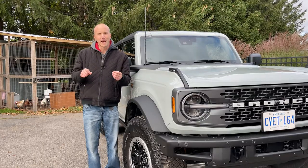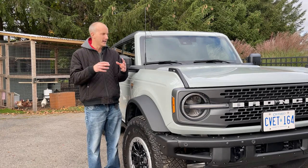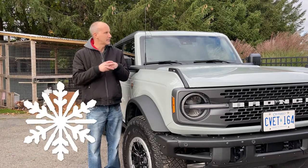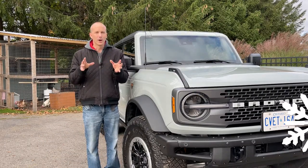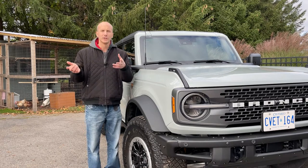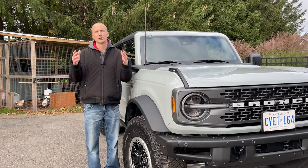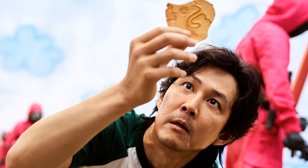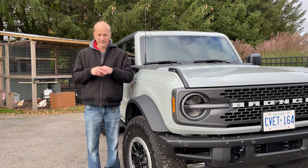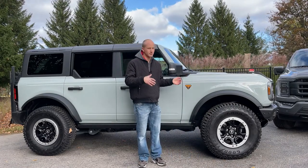I'm going to say right up front that I'm probably not the best person to be doing this review. I don't want to call myself a snowflake or a princess. My idea of camping is going to my cottage, turning on the air conditioning, and maybe binge-watching Squid Games on Netflix. I don't even cut my own grass. However, with all that said, I do want to give this thing a half-decent review.